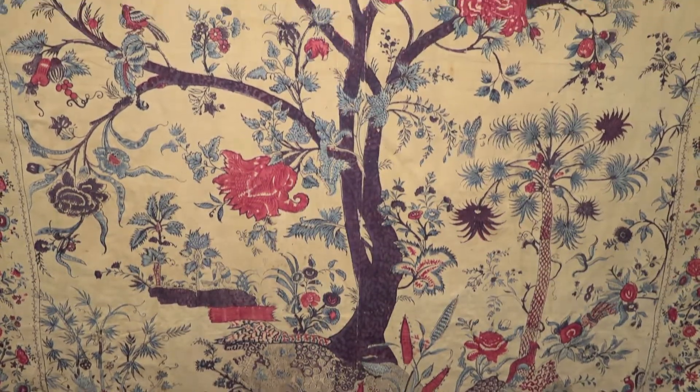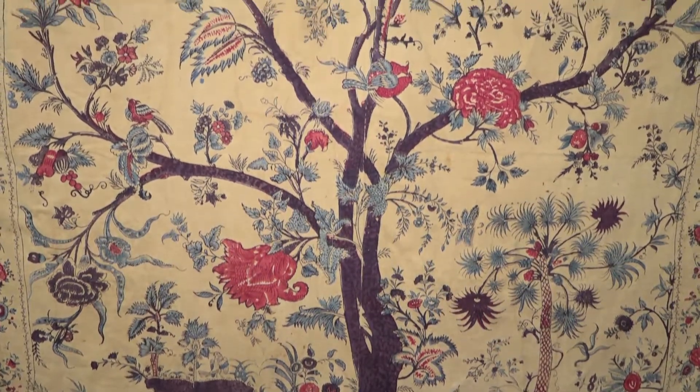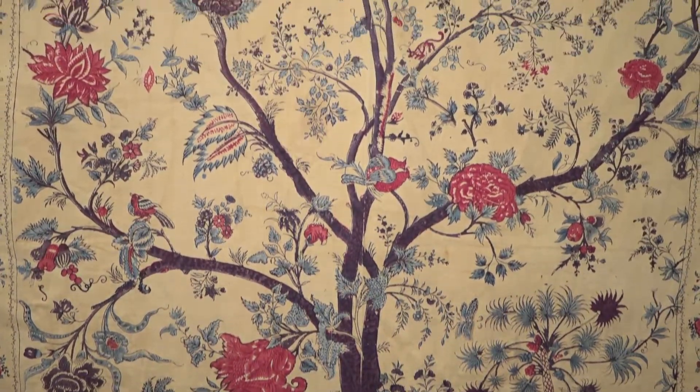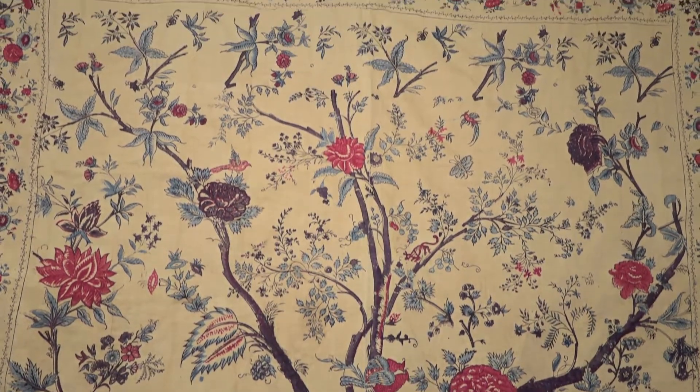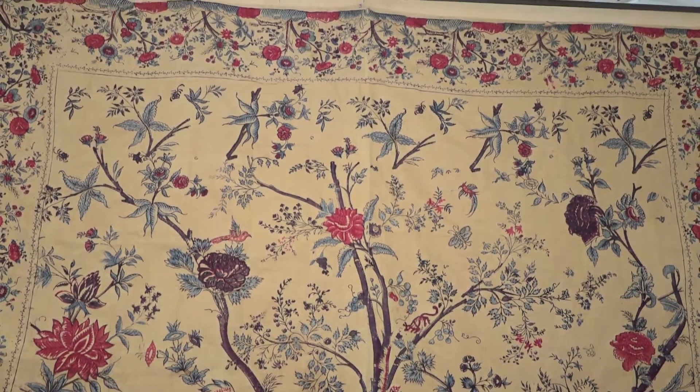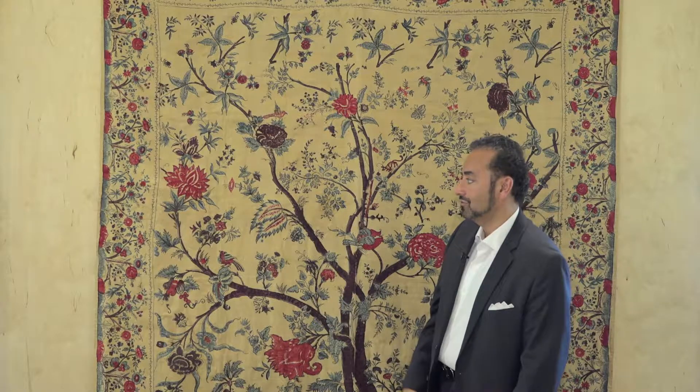The bottom part is again a garden of paradise, and as you can see there are lots of shrubs, birds, and beautiful flowers. Nowadays these have been appreciating in value. This particular one at auction, if there's somebody who really wanted it, could go up to $80,000 to $90,000.